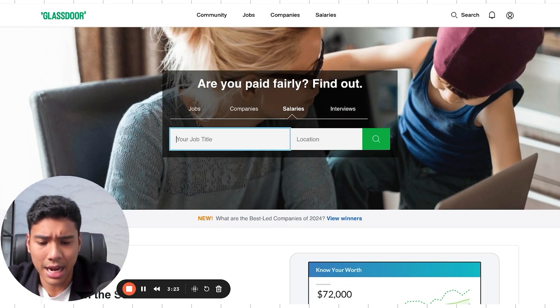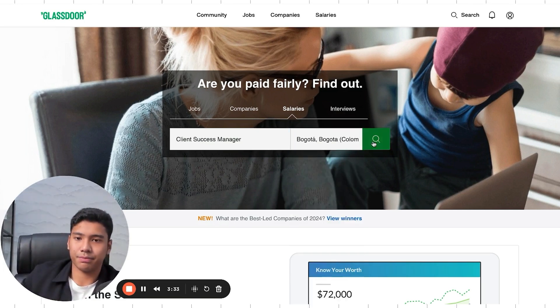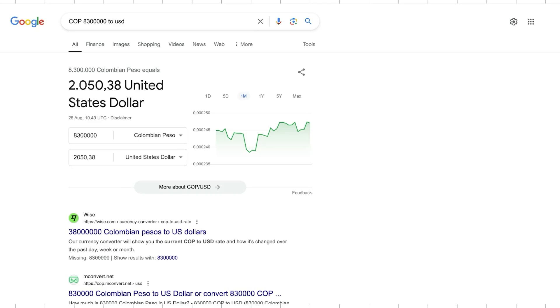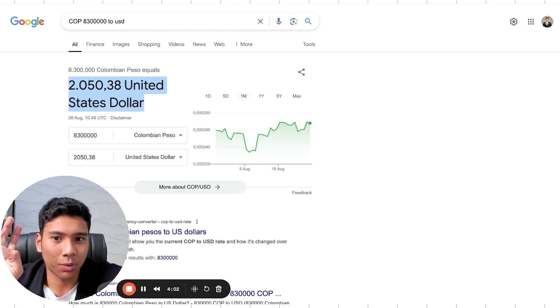Let's try another example: client success manager in Bogota, Colombia. The result shows 8.3 million Colombian pesos per month — that's approximately $2,000 USD, which is still $24k annually, cheaper than U.S. counterparts. Colombia is near the U.S., so time zones work really well. If you add around $500 to that, you'll get excellent talent. That's how you do the research — very easy and simple.